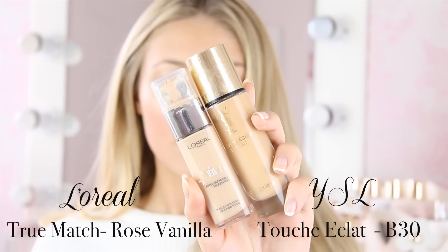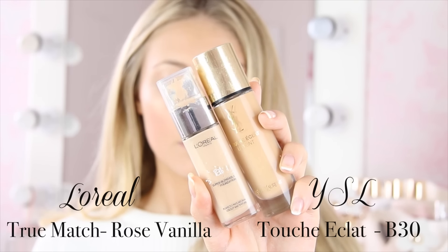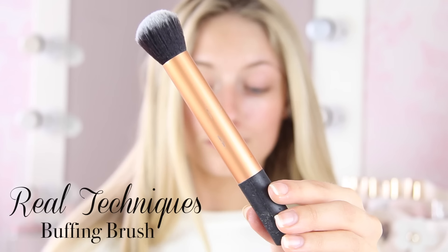Now for foundation, I have two favourite foundations: one is the YSL Touche Éclat Foundation, and the other is my L'Oreal True Match. As you can see, they're very different shades, and I'm somewhere in between at the moment, so I'm just going to mix the two of them together to get a nice shade. I actually find these foundations very similar in consistency and finish, so they go really well together. Then using my Real Techniques Buffing Brush, I'm just going to blend this all into my face. I really like both of these foundations — they're just the perfect amount of dewy with the perfect amount of coverage. They don't feel cakey or sticky or heavy at all, but still give a really flawless, even coverage.